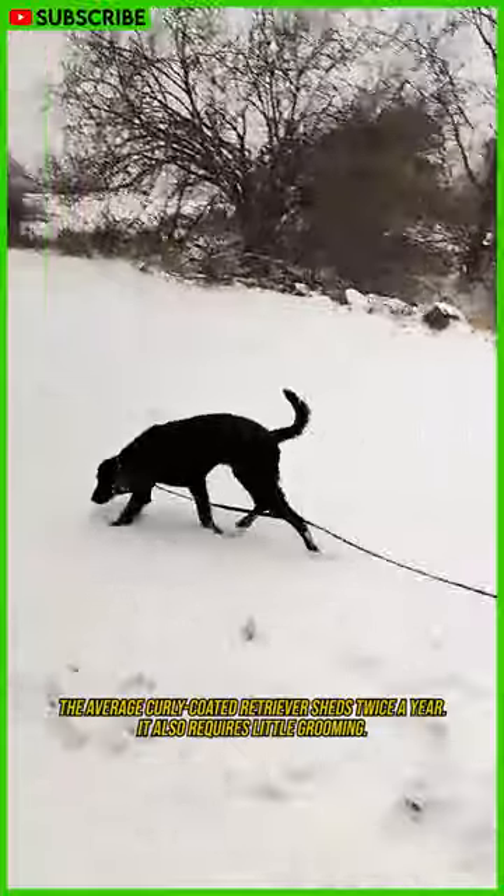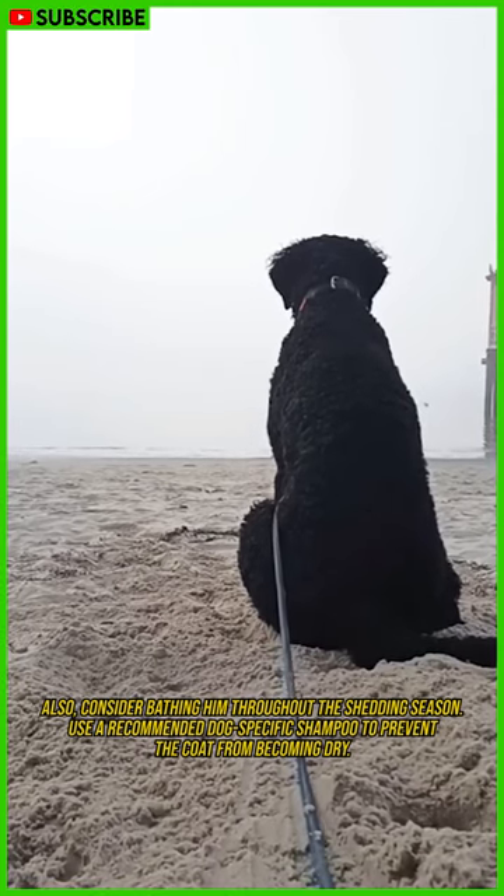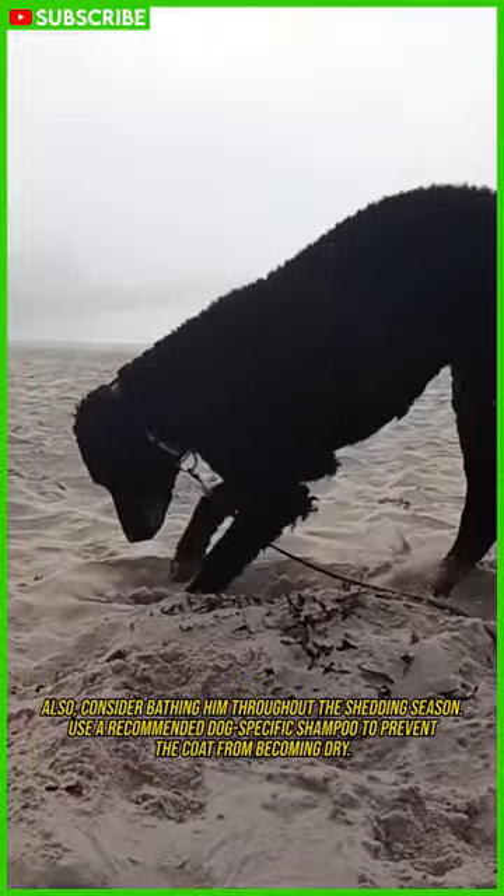The average curly-coated retriever sheds twice a year and requires little grooming. Consider bathing him throughout the shedding season, using a recommended dog-specific shampoo to prevent the coat from becoming dry.